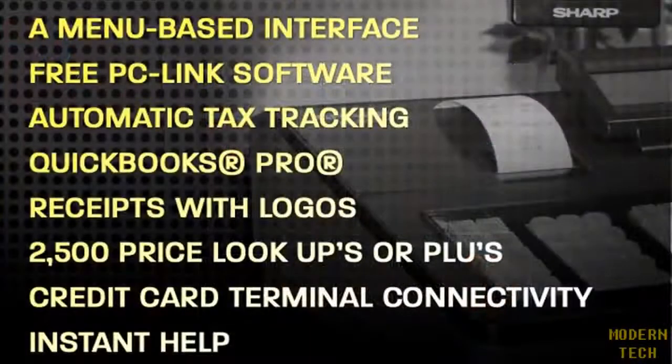Let's review the key software and programming advantages. A menu-based interface using an eight-line display makes programming on the register intuitive. Free PC-Link software via download provides easy programming right from your PC. Automatic tax tracking for up to four tax rates or a tax table. QuickBooks Pro connection is provided via an export utility that allows for easy sales data transfer to this popular business tool.